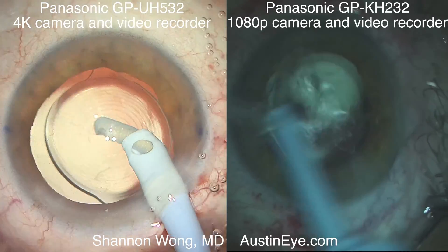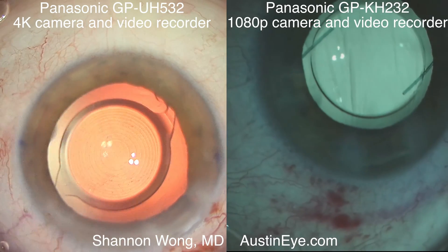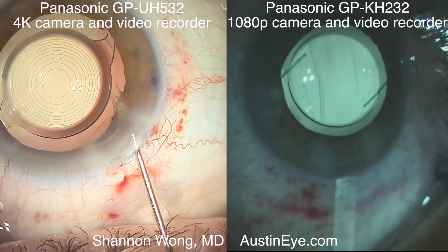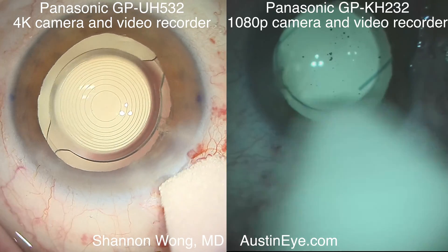You can see here the side-by-side specifications and images. Without a doubt, 4K is the best. Hope you found this review useful. Thank you for your time and attention.